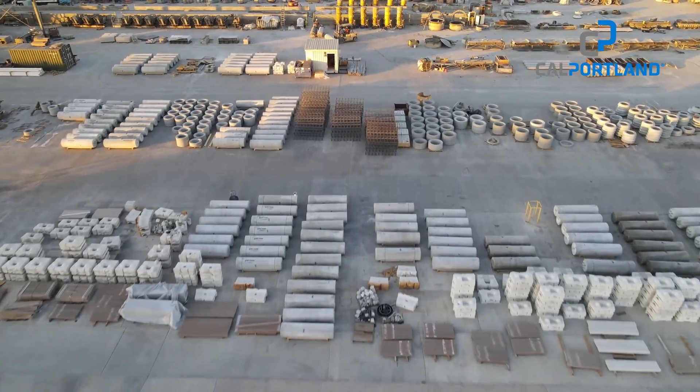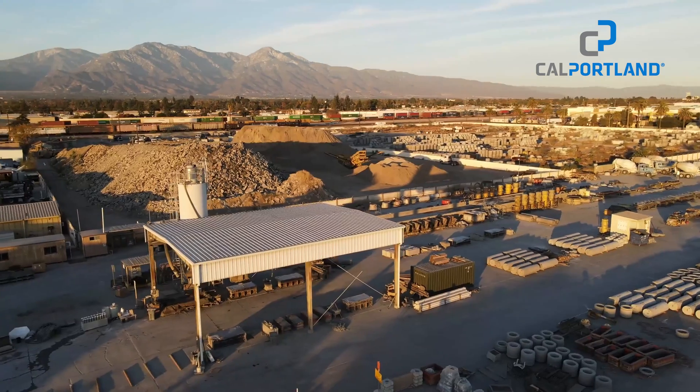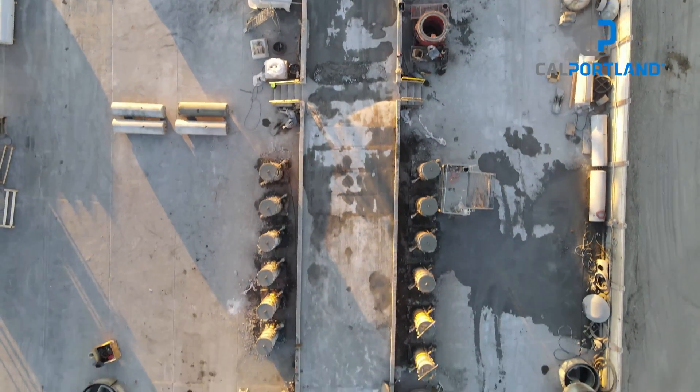My name is Dave Ennis. I'm with Cal Portland Concrete Products. We manufacture about 1,700 different line items, a wide range of products, and it's really been fun because every year I get to handle something new. Our production facility is in Southern California, so all our production for the most part is outside.